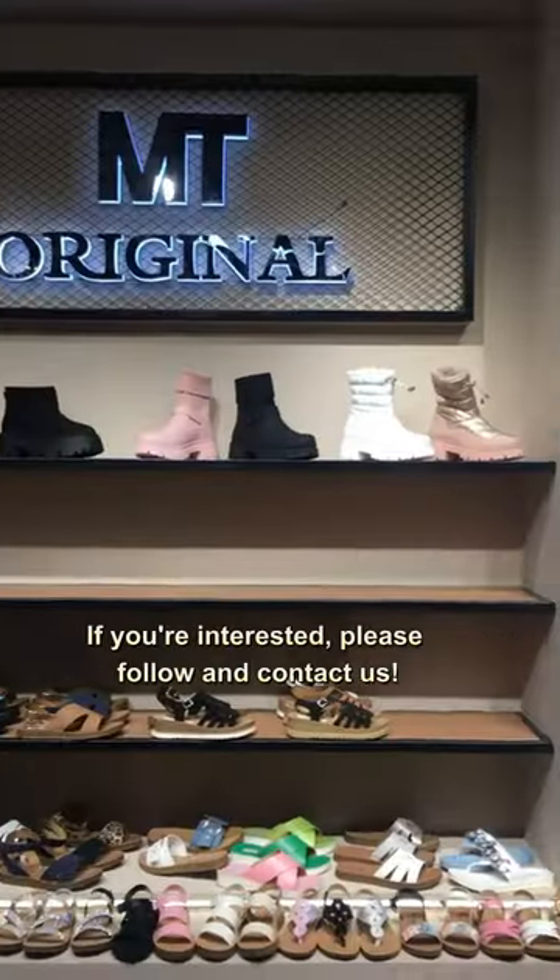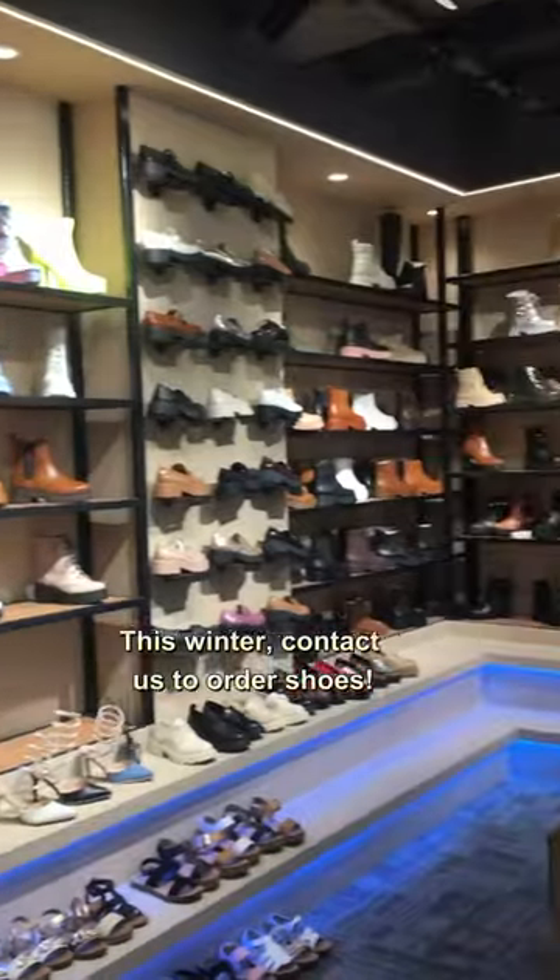If you're interested, please follow and contact us this winter to order shoes.